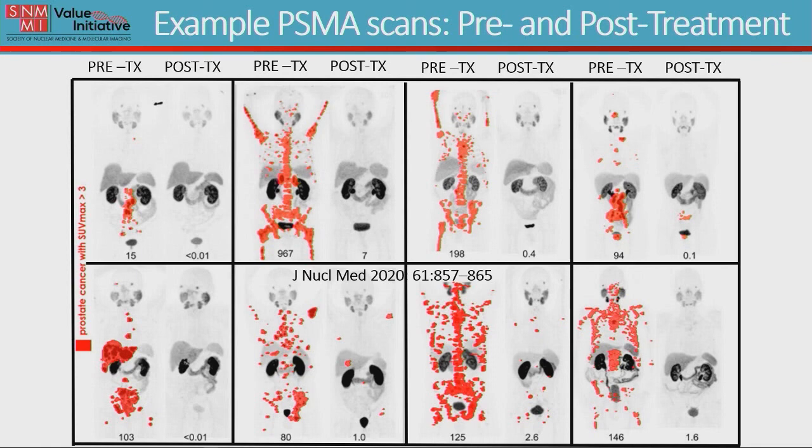Here's an example of PSMA scans before and after therapy in several patients. In the upper left corner, you can see patients with a tumor indicated by the red dots prior to therapy and below that their PSA values. In this patient, there's abdominal disease and a PSA of 15. After therapy, the patient's disease has resolved and the PSA value has decreased to less than 0.01. PSA values that were very high in the hundreds can go down to the single digits, as in the next example where you see a lot of disease in the bones essentially being resolved after therapy. These slides show the systemic effects of the PSA going down as well as the systemic treatment of prostate cancer throughout the whole body.